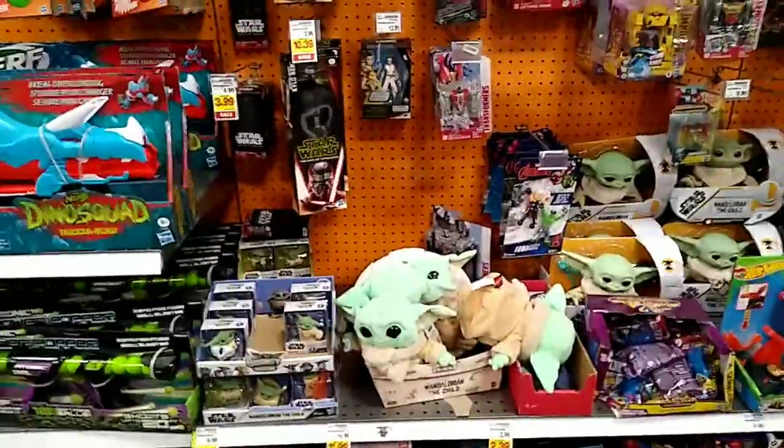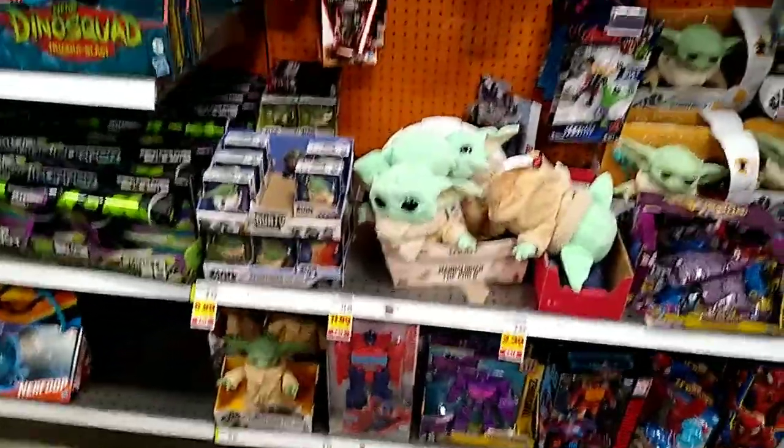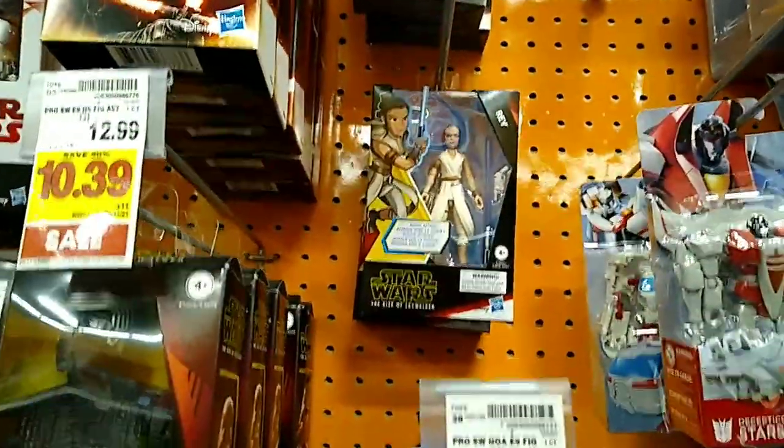Alright guys, I decided to do a little hunt at my Kroger. Here's a little Star Wars section — of course Baby Yoda has some cool animation-style looking figures, which is pretty cool.